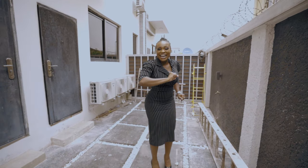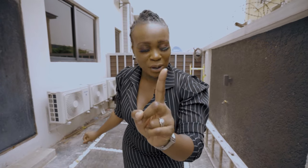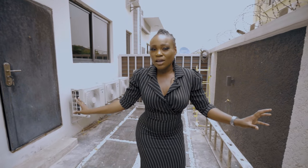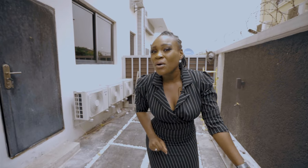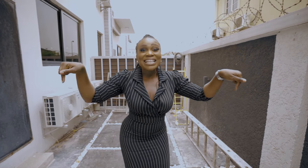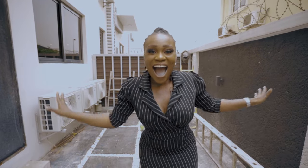Before I get carried away, just before we go see the rest of the house, I want to ask you a question. This three-bedroom maisonette — would you prefer a maisonette or an apartment? I'm curious to know what kind of space you'd like to live in. You can give me your answer in the comments section below. Now it's time to see the rest of the house.